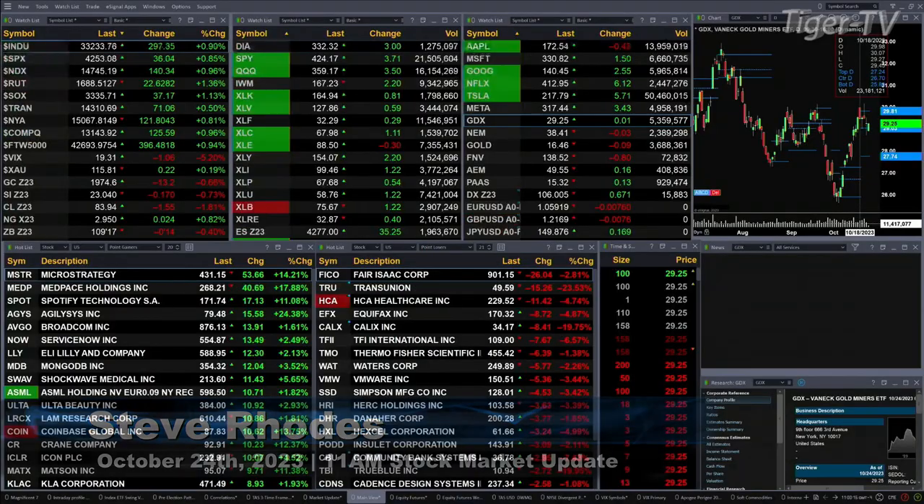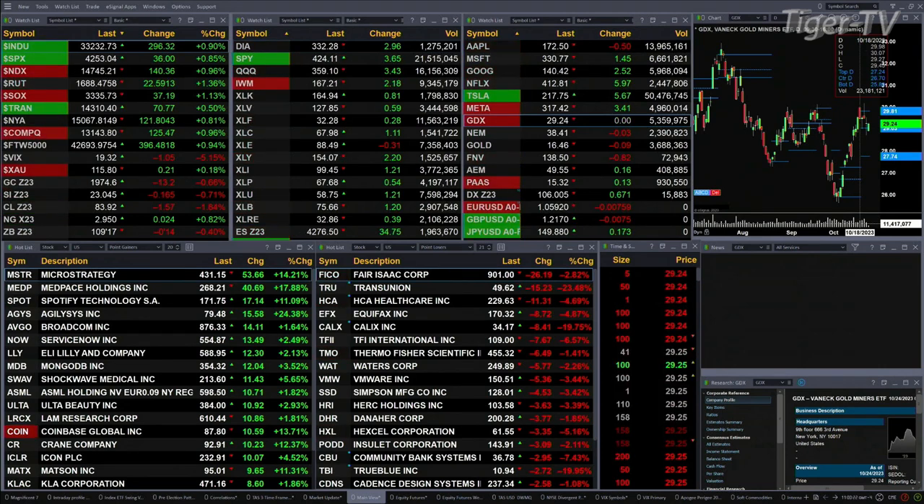Currently got all the U.S. indices that we track trading to the upside. Dow's up 294, S&P 35, NASDAQ 100 139, Russell's up 22, Semi 37, Tranny's up 71. Smallest percentage is the Tranny's up 0.5%, largest percentage 1.3%, and that's for the Russell.